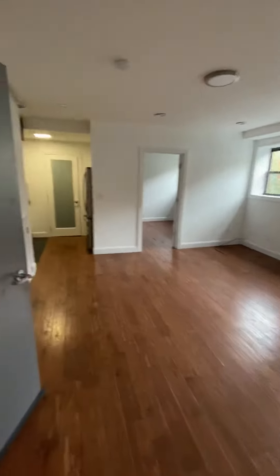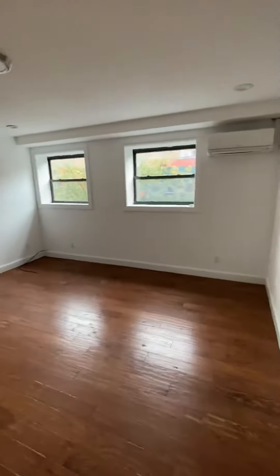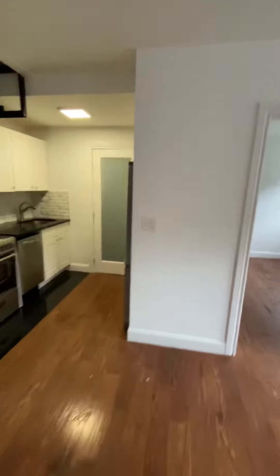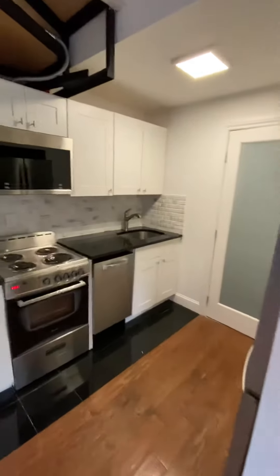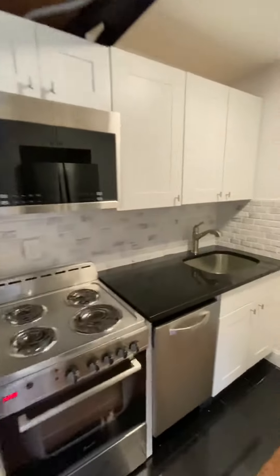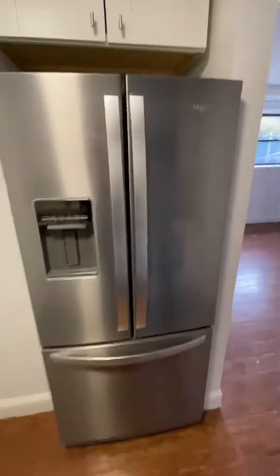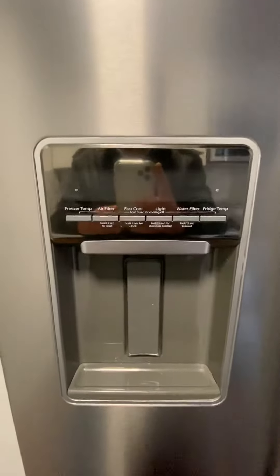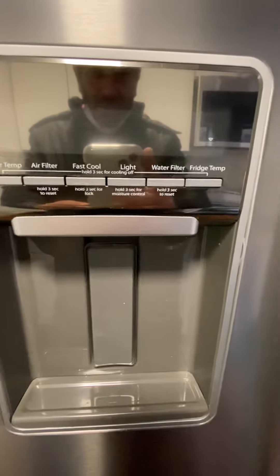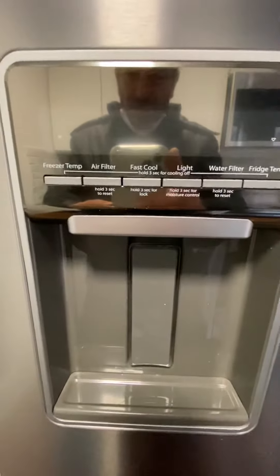245 Bergen Street was remodeled about a year ago. It's a really solid building. This kitchen seems really solid — nice, square, silver, white, clean. We've got a Whirlpool fridge with some kind of options: fast cold, water filtered.